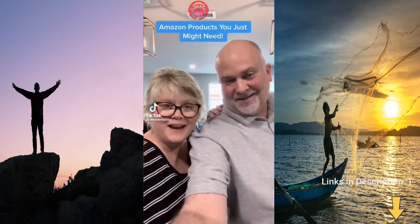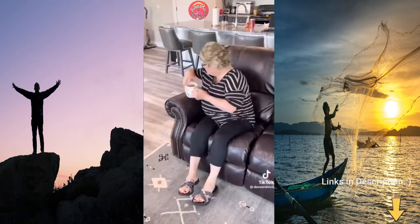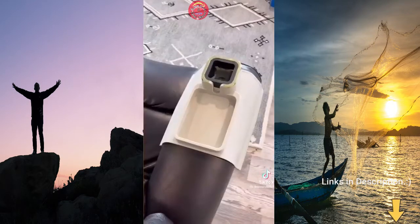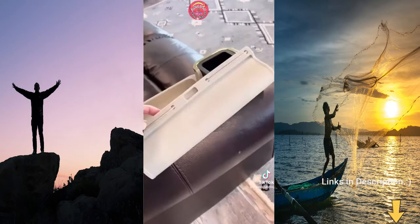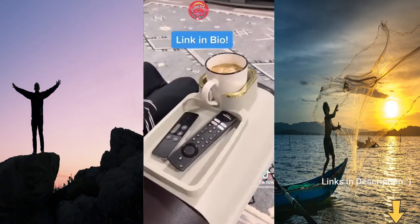Amazon products you just might need. If you have that one chair or couch that doesn't have a place to sit your drink, these portable cup holders do the trick. They're designed to fit armrests at least six inches wide and cups, cans, and bottles up to three and a half inches in diameter. The silicone material and weighted sides keep it in place, and this one has a place for your phone and remotes.